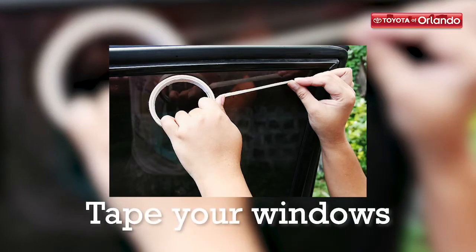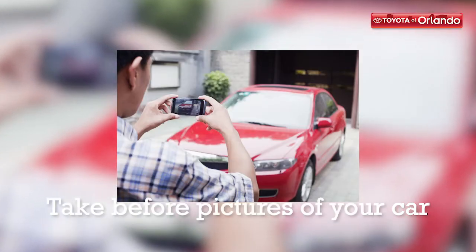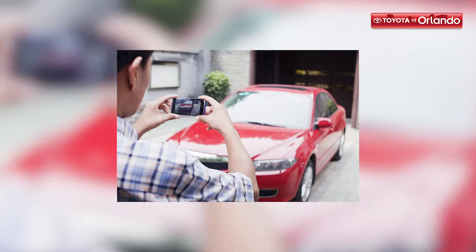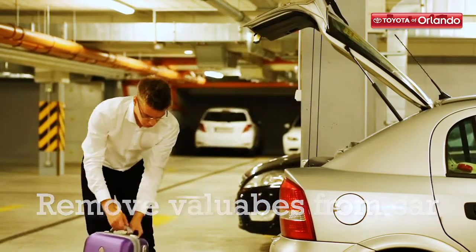Tape up your windows for an easier cleanup in the event that the glass cracks or breaks, and take pictures of how your vehicle looks before the storm for insurance purposes. Also, make sure to remove anything important or valuable from your car before the storm hits.